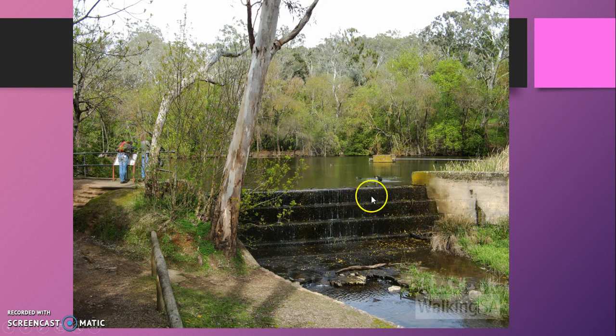And this overflow part here, well, it is a cool part of the dam to see in winter because the water runs down it like a waterfall.